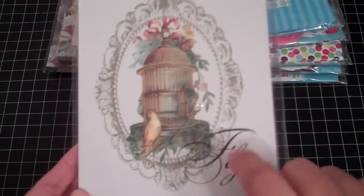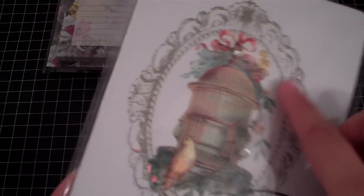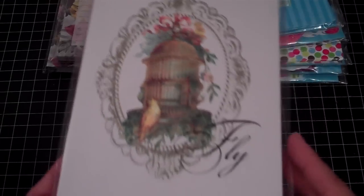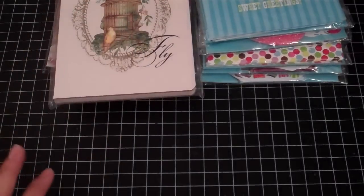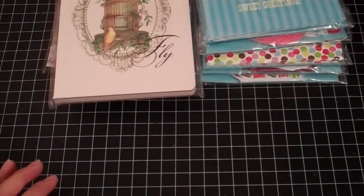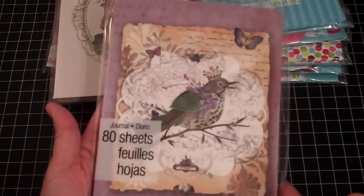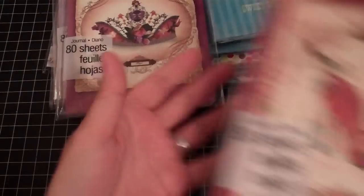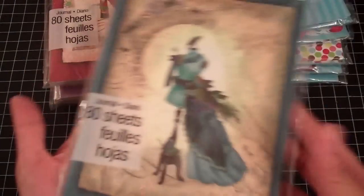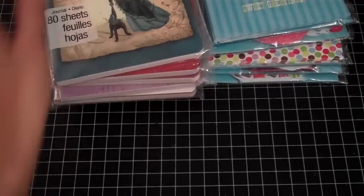I picked up this one — it was the only one left, otherwise I would have got more. I also picked up these post-its, similar style, and it has a little bling on it, so I was glad I was able to find one. Hopefully if I go to another Michael's during the week I can find something else. And this is my favorite one, but I'm glad I was able to pick it up for $0.50.